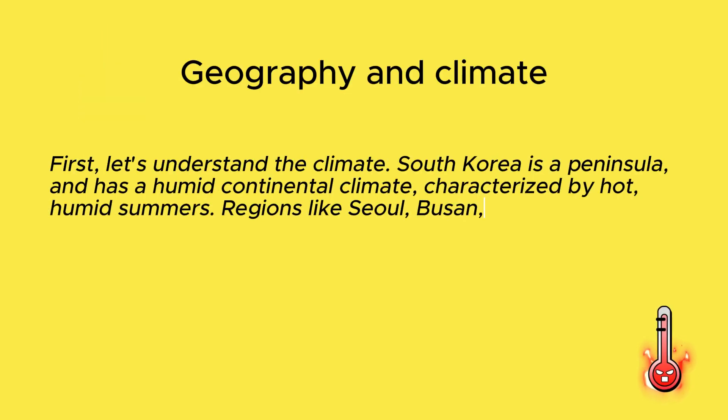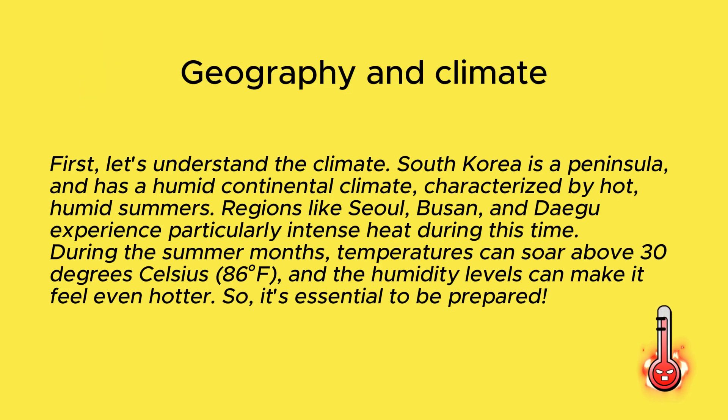First, let's understand the climate. South Korea is a peninsula and has a humid continental climate, characterized by hot, humid summers. Regions like Seoul, Busan, and Daegu experience particularly intense heat during this time. During the summer months, temperatures can soar above 30 degrees Celsius, and the humidity levels can make it feel even hotter. So, it's essential to be prepared.